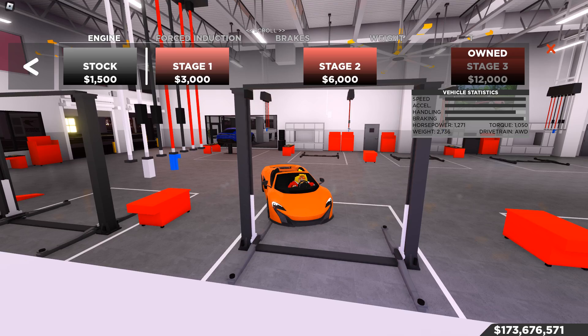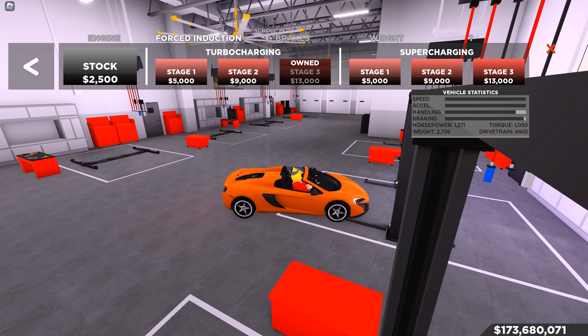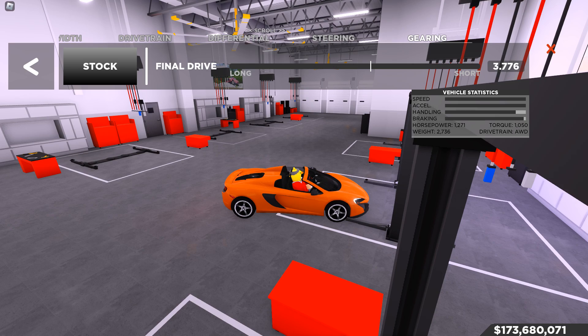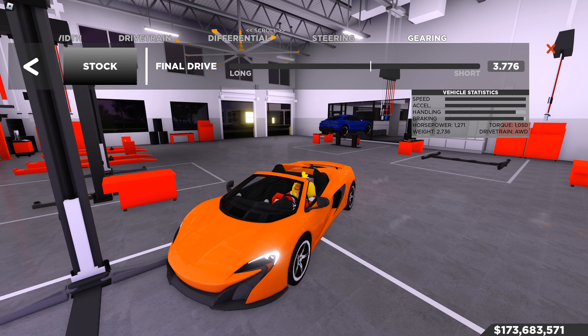When it comes to upgraded with gearing and all-wheel drive — it goes 225. All-wheel drive is so much better on this car than rear wheel drive. Upgraded with gearing includes stage 3 engine, turbocharging, race brakes, rate reduction, grip tires, race transmission — no suspension, no wheel width, no drivetrain, no differential, no steering changes. We do have a gearing change to 3.776, which is actually pretty good gearing. It gives you a little bit more room to hit a better top speed, just in case you find a longer road.